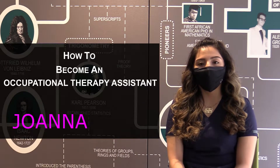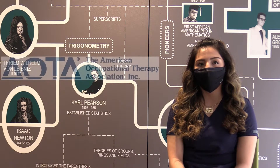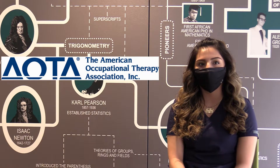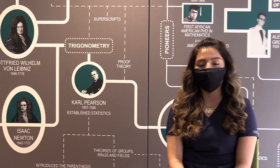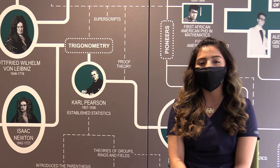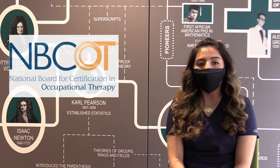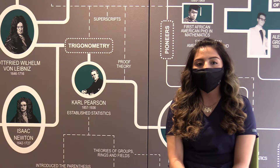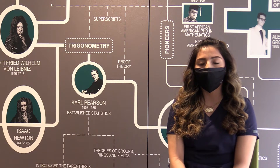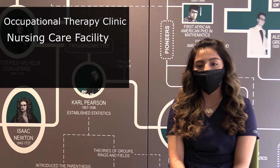Becoming an OTA begins with enrolling into an OTA program, such as the one here at Wright College. The OTA program here at Wright College is accredited by the American Occupational Therapy Association, which ensures that you receive an education that meets the AOTA's national standards. Graduating from an AOTA-accredited program also qualifies you to take a national certification examination known as the NBCOT. After passing this exam, you can apply for your OTA licensure in any state. After receiving your state licensure, you're then free to work anywhere within the state you're licensed in, such as an occupational therapy clinic, nursing care facility, or hospital.